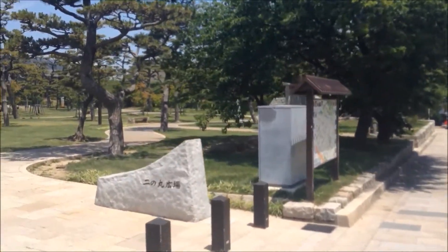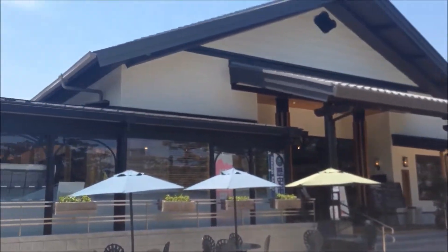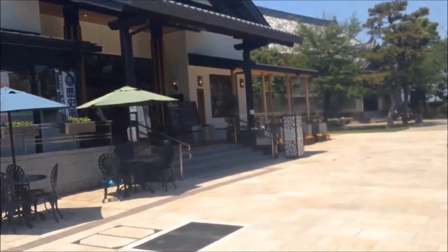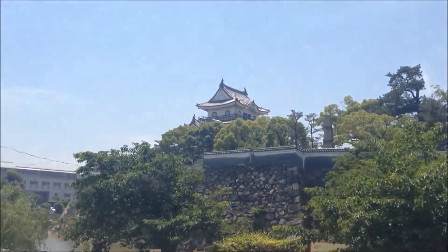So across from the castle there is a castle park. And believe it or not, next to the castle park there is an Italian restaurant. I don't know why this is here, but it is. I thought it was a gift shop when I first came over here, but it's an Italian restaurant. And this is the castle from the other side.